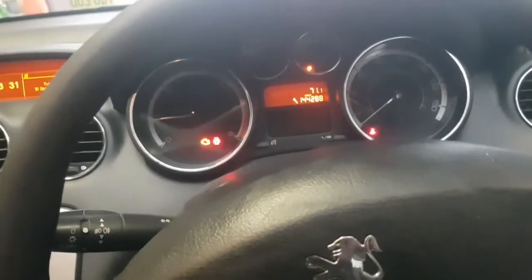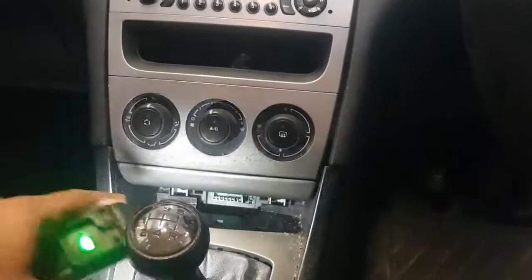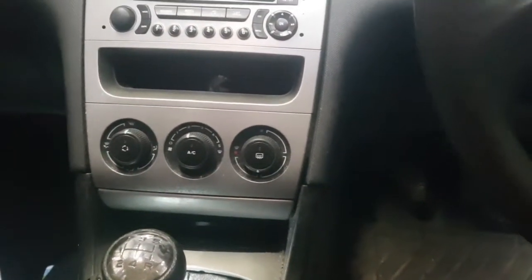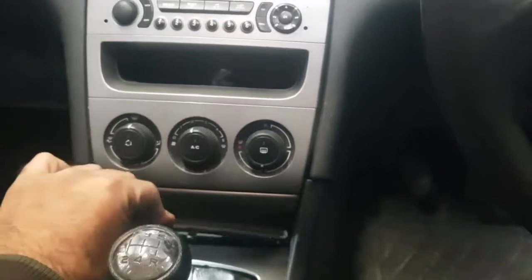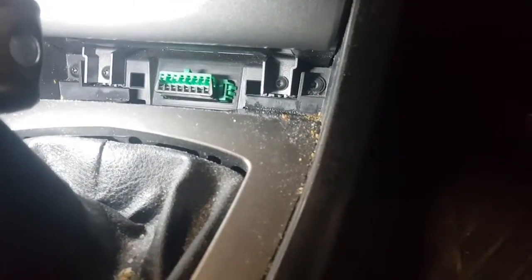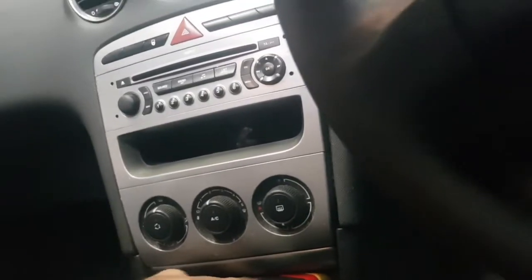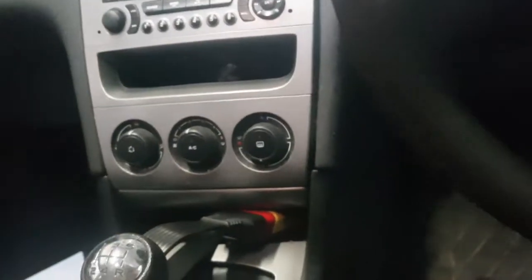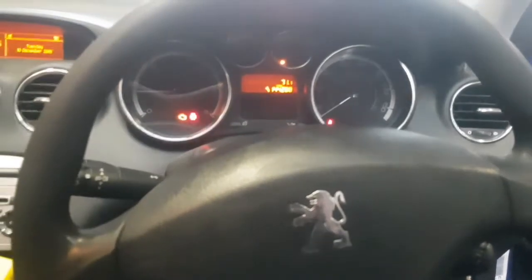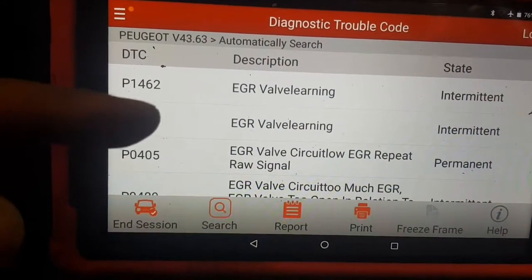First of all, we need to do the diagnostic. The diagnostic port in a 308 is under this rubber mat here — just lift it up, pull it out, and there is the 16-pin OBD port into which we will plug our diagnostic machine to hopefully extract some fault codes and see what's up.